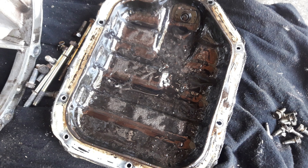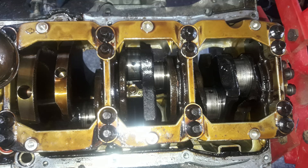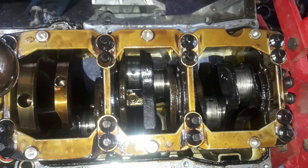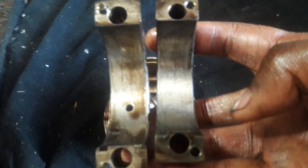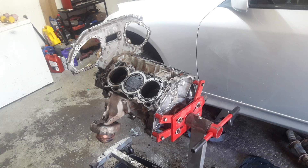Upon removing the lower and upper oil pans, it was evident the car had been driven for a relatively long time after the rod knock started, as there was a significant amount of large metal shavings everywhere. The bottom end was completely destroyed. All the bearings had disintegrated. The rod bearing for Cylinder 6 no longer existed. Every single bearing had actually spun, so the crankshaft and all the connecting rods were junk — their only value was scrap metal. At this point, anyone with common sense would have cut their losses and thrown in a used engine. But not me. I was committed.